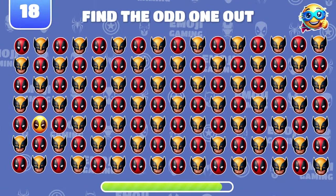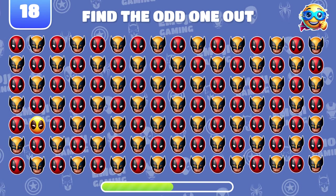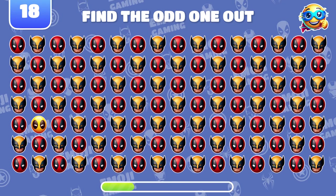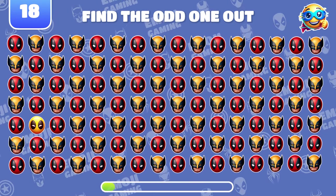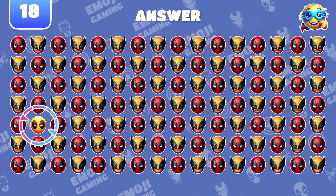Deadpool and Wolverine? Can you spot the odd emoji here? Sharp eyes. That's yellow Deadpool.